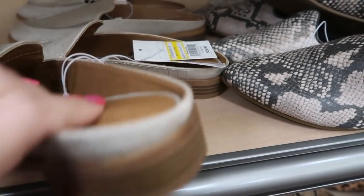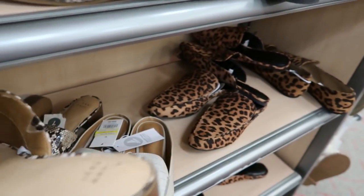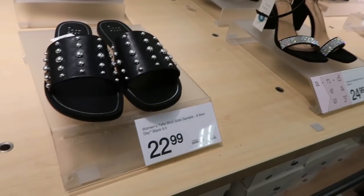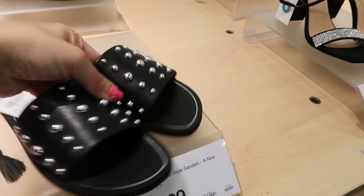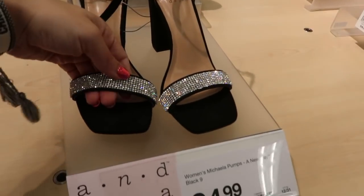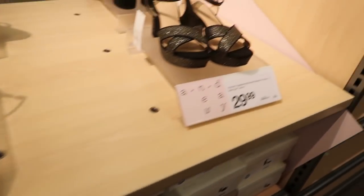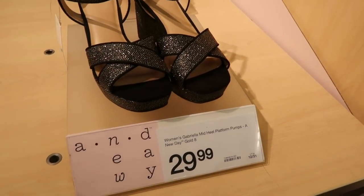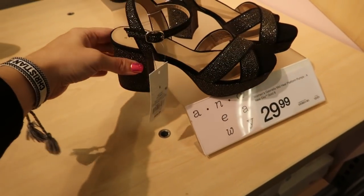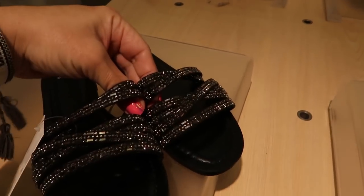There are also some mule styles for $12.74 by Universal Thread with a little more cushion, whereas the A New Day ones are more flat and not as comfortable. I'm seeing some new spring shoes — first are studded slides for $22.99, then some with a brownstone detail for $24.99, black and gold A New Day for $29.99 with a block heel, and these really pretty ones for $22.99.